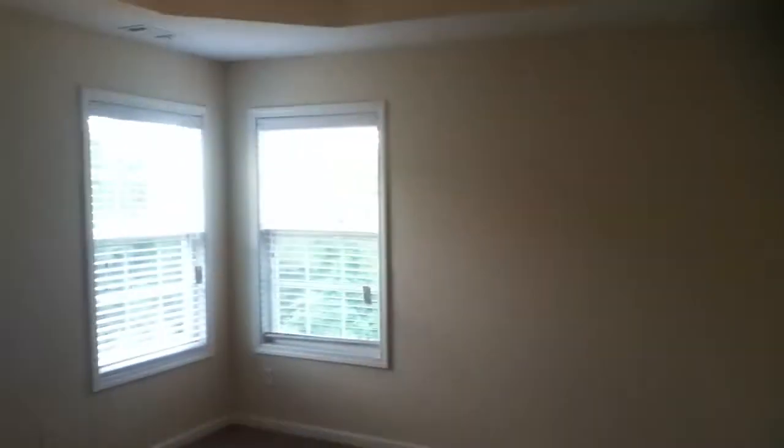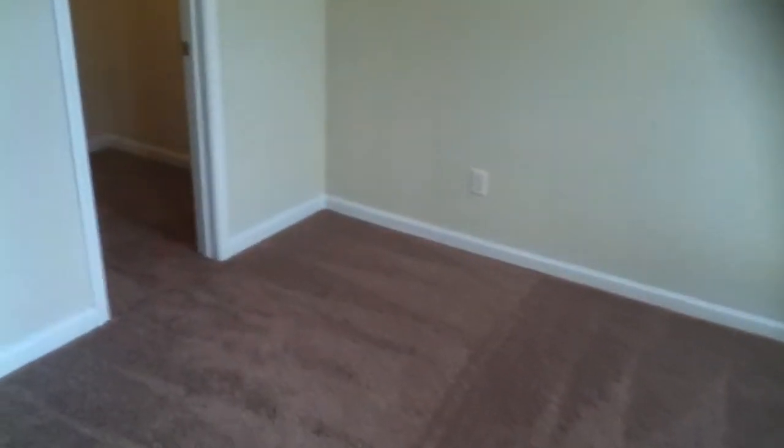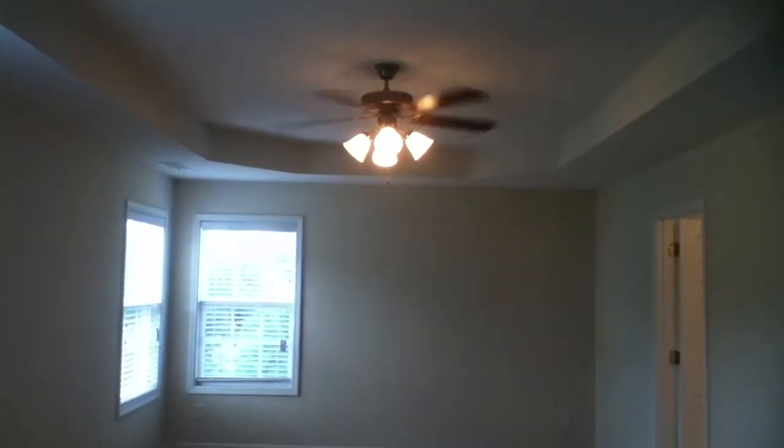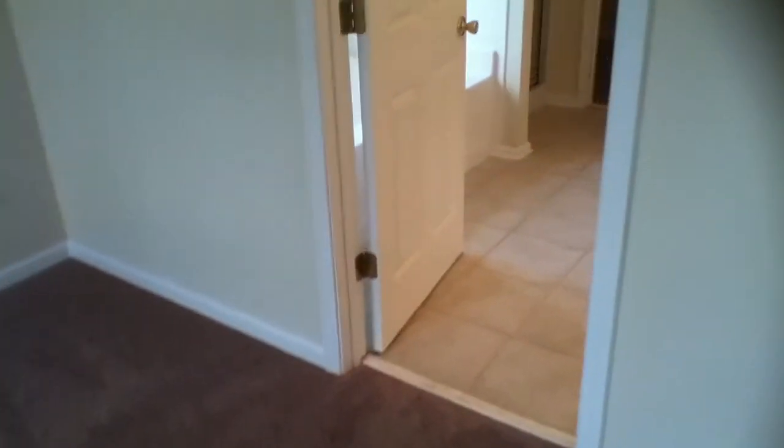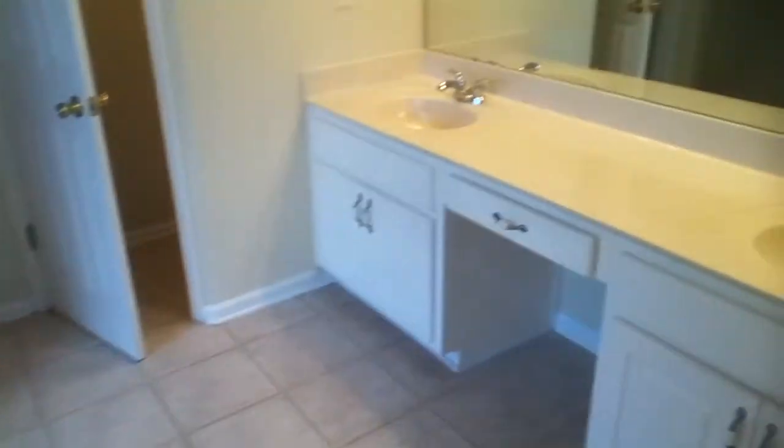As we come back down the hallway I want to take you into the master bedroom and show you how big this room is. It's got an extra room to the side and walk-in closet number one — it's like an extra little room within the master. Trey ceiling. This house is very comfortable inside; it's 90 degrees outside and the air conditioner has cooled this house down nicely. There are ceiling fans as well.